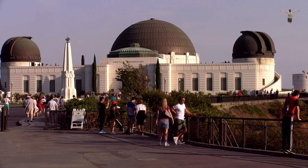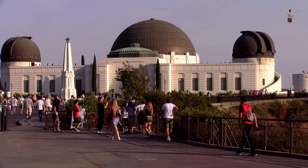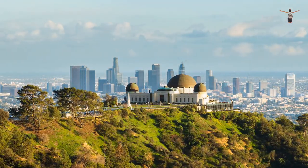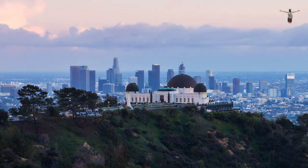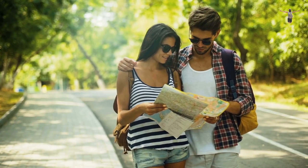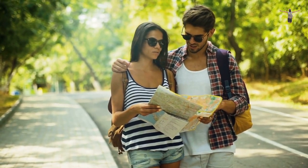In summary, a hike in Griffith Park to the Hollywood sign is a must-see attraction for anyone visiting Los Angeles. The park offers a range of hiking trails suitable for all levels, and visitors can enjoy breathtaking views of the city and its surroundings. The park is also home to other attractions, making it a great destination for a day trip with friends or family.